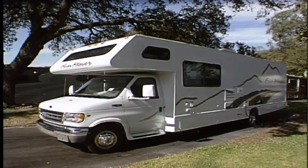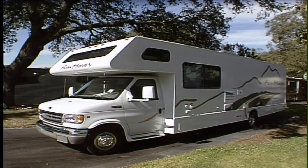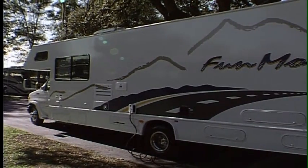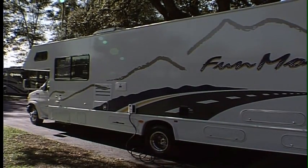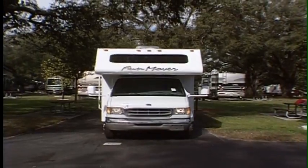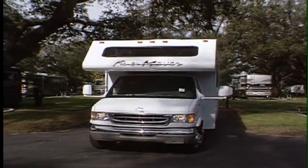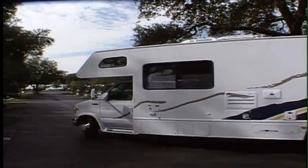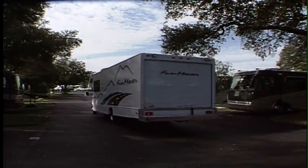This is a model called the Four Winds Fun Mover, made by Thor Industries up in Elkhart, Indiana. This is a niche market that has been really successful with everybody in the RV lifestyle and off-road lifestyle, as well as Harley people putting their exotic bikes into one of these.